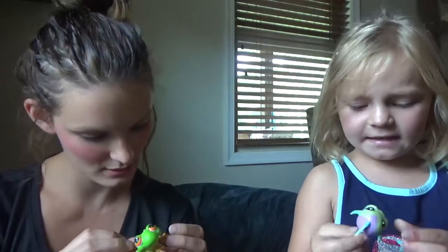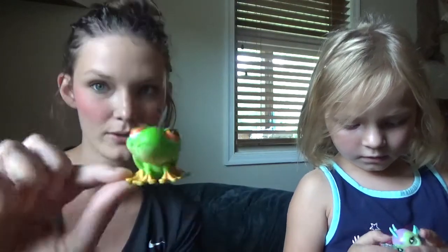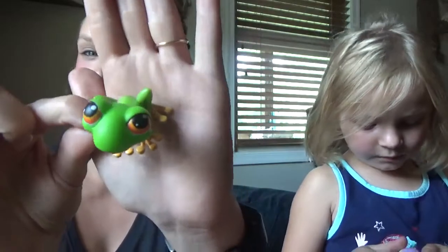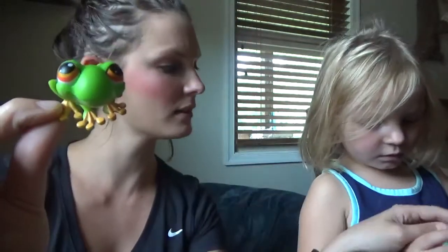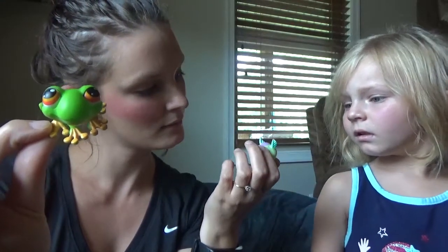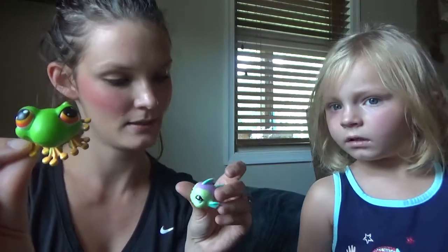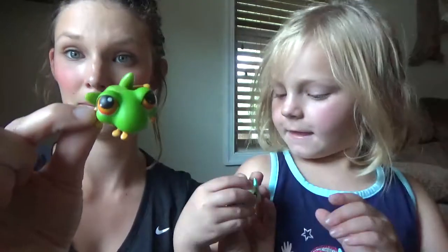I'm gonna do this fish and this frog. The frog is from 2004. Some of them have a date marking and some of them don't. This fish is another one of my favorites — it's so cute.